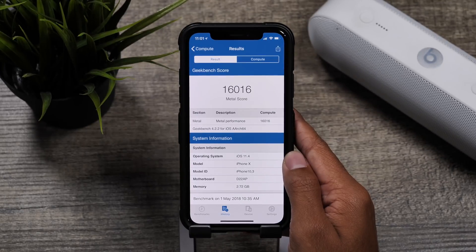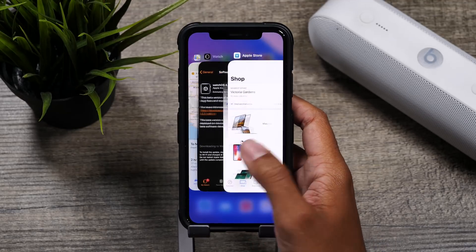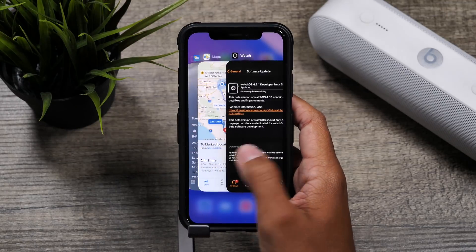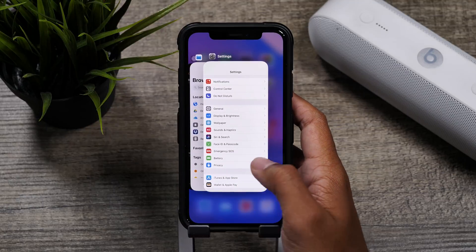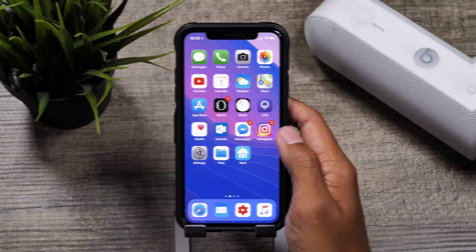In our results we are seeing a huge increase in numbers for the GPU or compute performance, but just slightly better numbers for the CPU performance. So overall you are going to see better GPU performance which would be going throughout the UI and maybe even gaming performance, but as far as CPU performance you're going to notice basically nothing as that was within the margin of error.